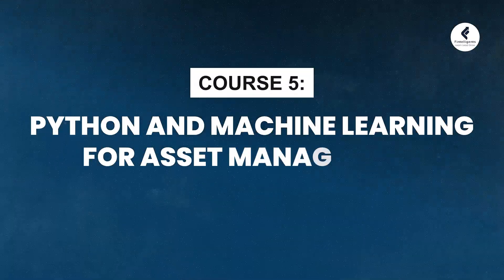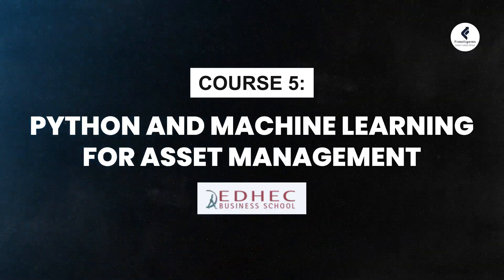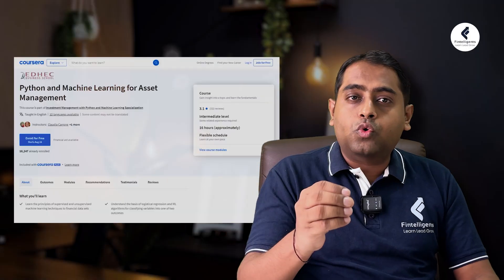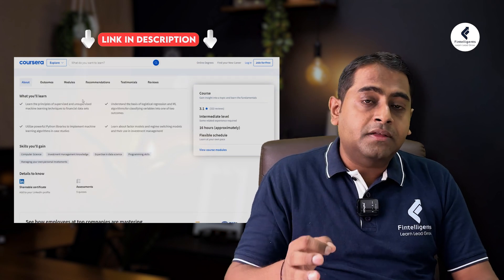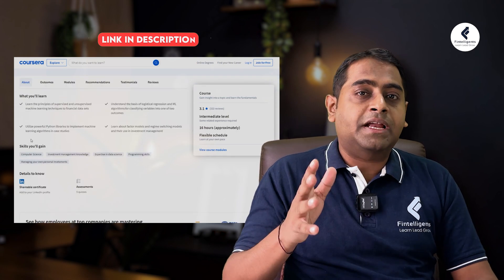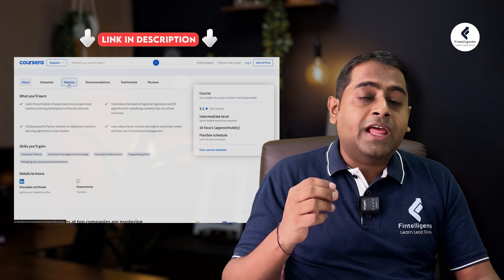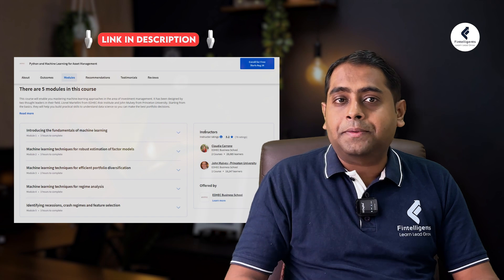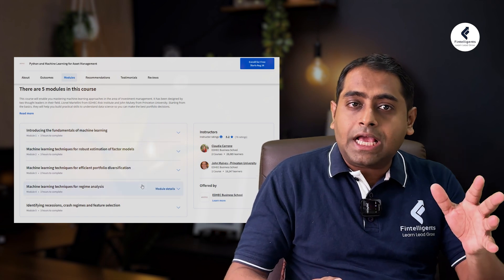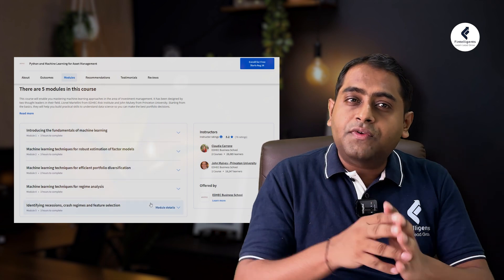For those who want to understand more technical aspects of finance, Machine Learning in Asset Management by EDHEC Business on Coursera is very interesting. This course will help you understand the nuances of using Python and machine learning in the asset management space, and it will also help you build models and strategies which are used in the market. If you're keen on combining tech with finance, this certification is for you.